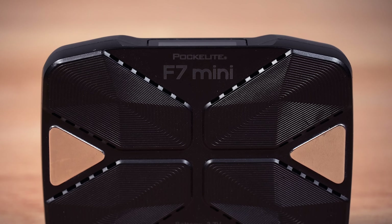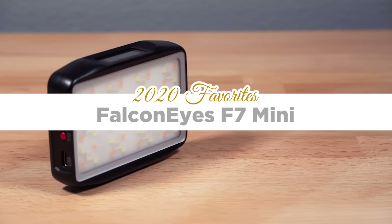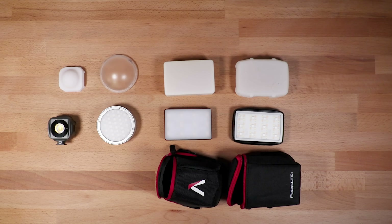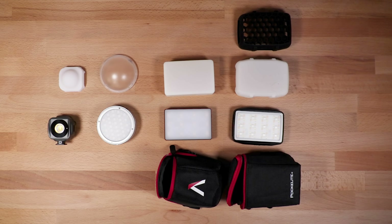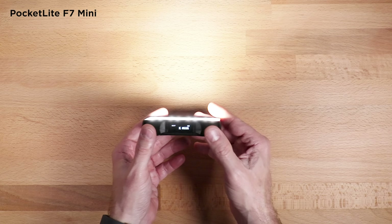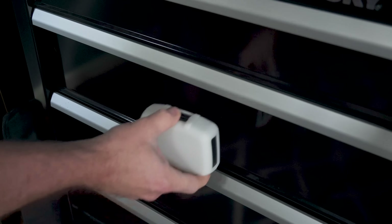One other light I want to mention is the F7 Mini. This light is probably the best bang for the buck you can get — also about $60. It comes with a diffuser and a grid. It's RGB, very lightweight, and you can mount it on a camera or tripod. There are a lot of ways to mount it. It has good brightness, it's very versatile, and you can easily drop it in your camera bag. I find I use it quite a bit.